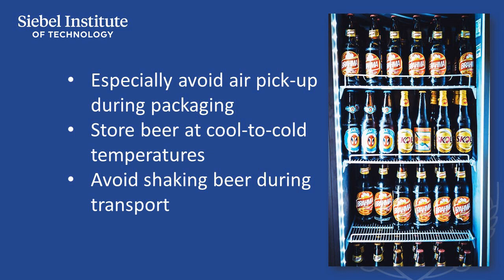As high temperatures favor development of stale off flavors, brewers must take measures to encourage distributors, retailers, and consumers to store beer at cool temperatures, as well as to avoid shaking beer during transit.